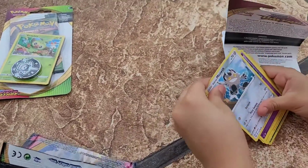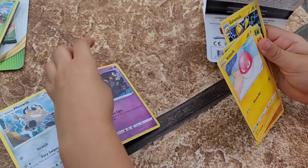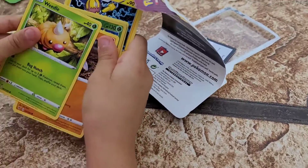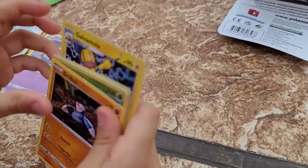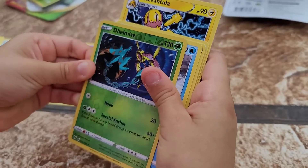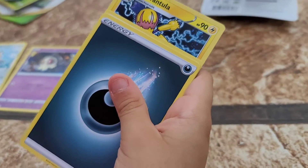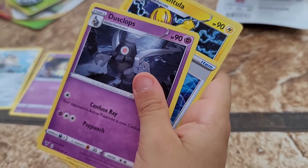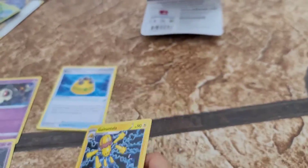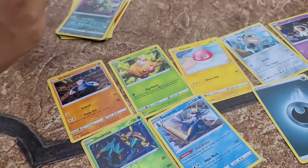We got a Glimmet, Meowth, Duskull, Voltorb, Weedle, Drillbur, Vaporeon, a reverse holo Delcatty, Whimsicott, and a Samurott for the rare. We also got a dark energy and a Rocky Helmet, and the Galvantula — yeah, the Galvantula!